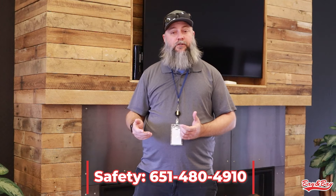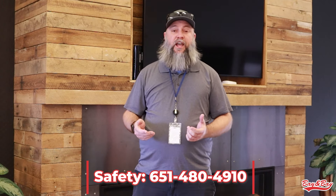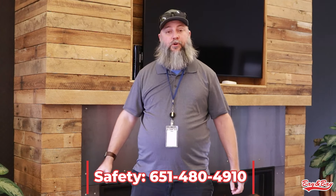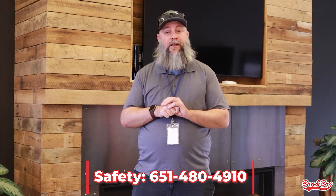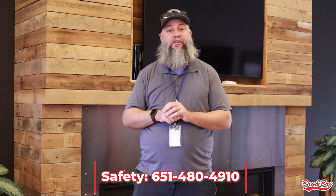With the drug and alcohol portion, as you all know, Bay & Bay has a zero-tolerance policy for drug and alcohol while on duty and or in our vehicles. If you have any questions on that, again reach out to the safety department. Thank you and have a great day.